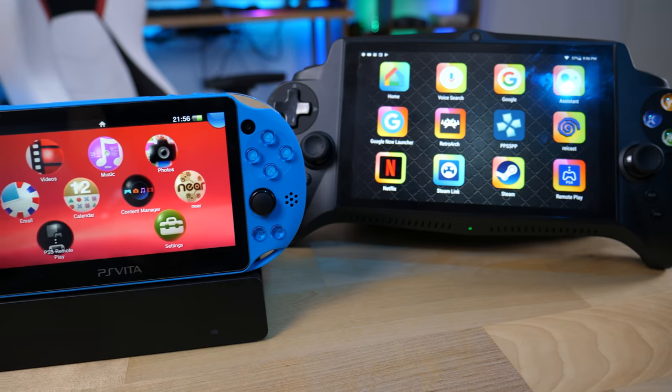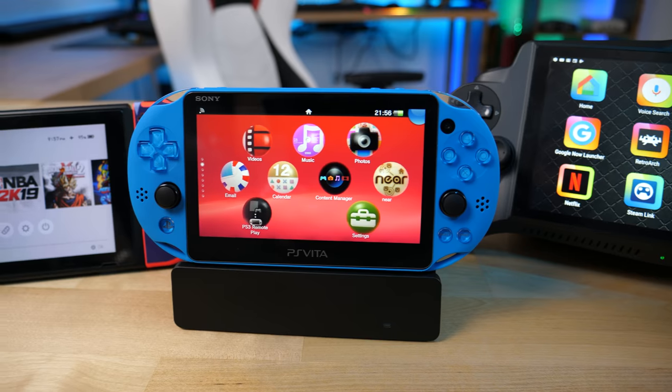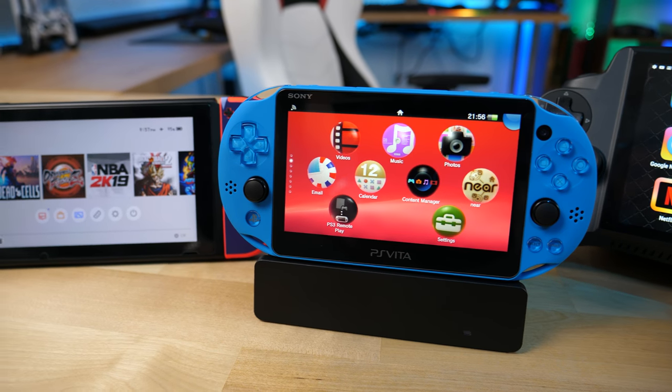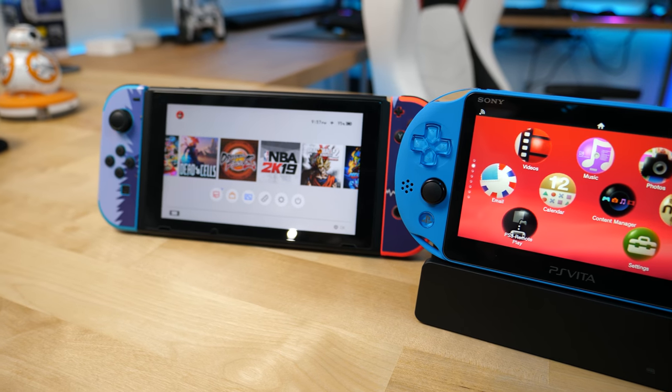Welcome to Tech Savvy Buyer. Today I've got a special video for you guys. Last week I did an upload on the Nintendo Switch and why you should buy it in 2019, and I also did one on the PS Vita, and a few weeks before that I did one on the JXD. All three of these devices are pretty solid handheld portable gaming devices in their own aspects. I thought it would be a good idea to compare them head to head, since I did positively review all three of them, to see which one would be the ultimate winner.